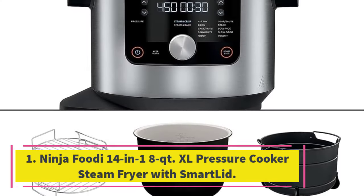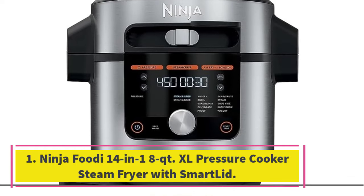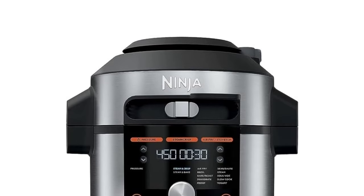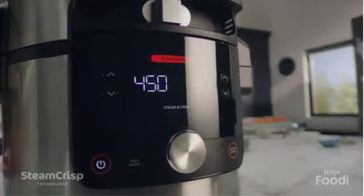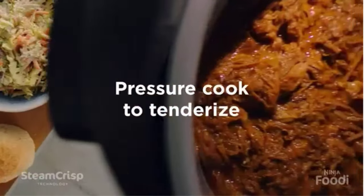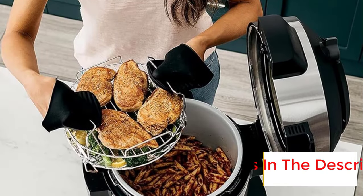Number 1: Ninja Foodi 14-in-1 8QT XL Pressure Cooker Steam Fryer with SmartLid. Whether you're planning a gathering, feeding a family, or preparing meals to eat all week, the Ninja Foodi 14-in-1 8QT XL Pressure Cooker handles big batch recipes with ease. It also has three racks that you can use to make three dishes at once when you're not cooking large servings.